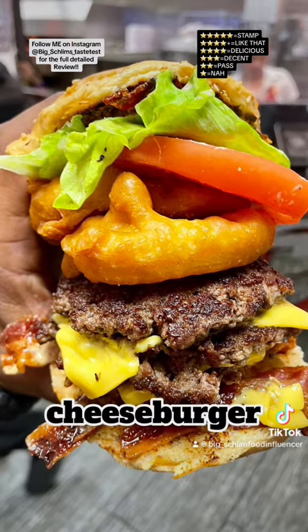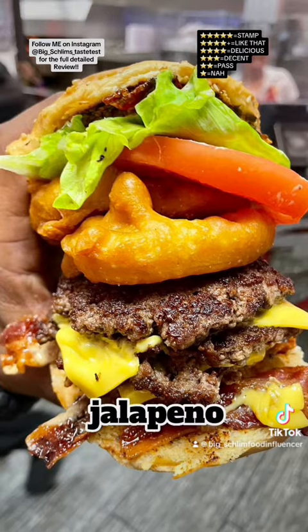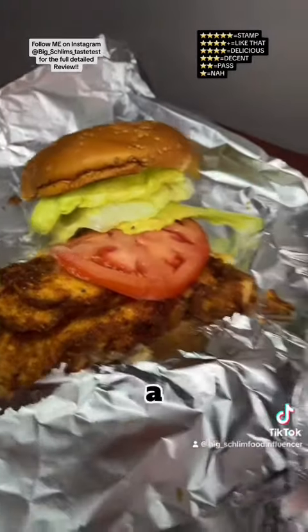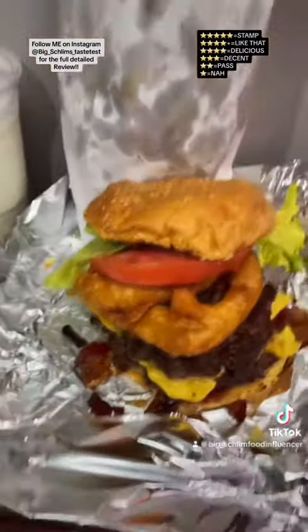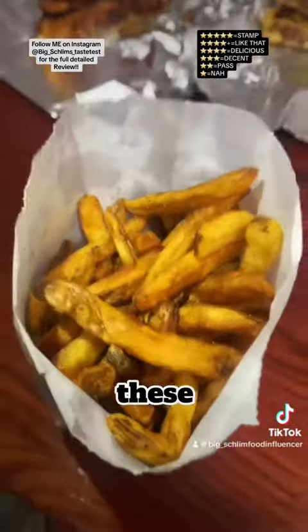So I got a double bacon cheeseburger — I added extra bacon, added an extra patty. I got Z sauce, jalapeño, lettuce, tomato, fried onions, and two onion rings on it — $16.65. Alright good folks, give me a hot second, I'm about to dip into everything and then let y'all know exactly how it is.